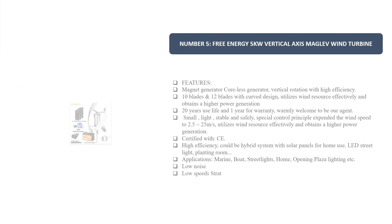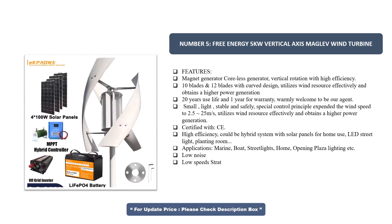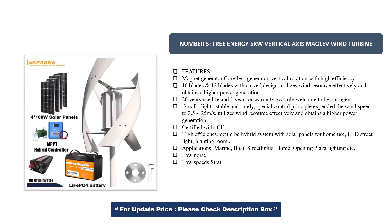Number 5. Free Energy 5kW Vertical Axis Maglev Wind Turbine. Features: Magnet Generator, Coreless Generator, Vertical Rotation with High Efficiency. Available in 10 blades and 12 blades with curved design, utilizing wind resources effectively and obtaining higher power generation.